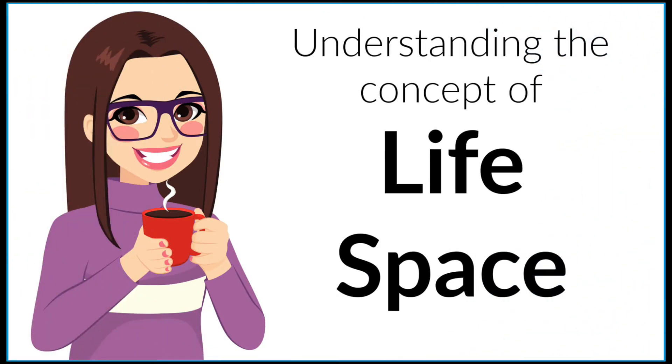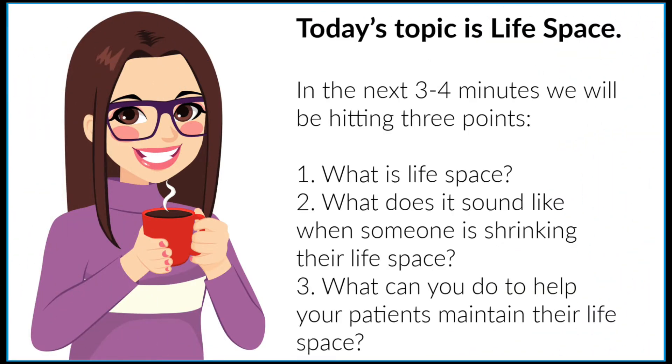Today's topic is life space. In the next three or four minutes, we will be hitting three points: one, what is life space? Two, what does it sound like when someone is shrinking their life space? And then number three, what can you do to help your patients maintain their life space?